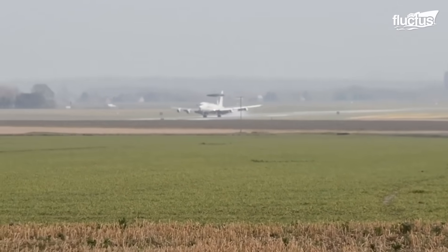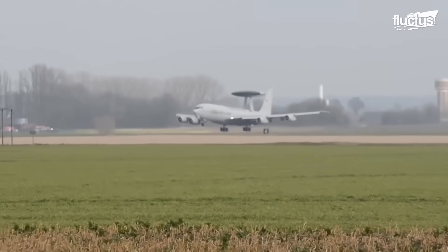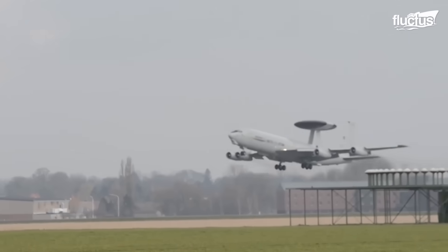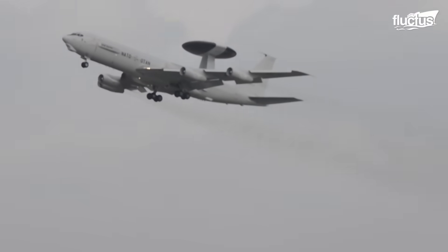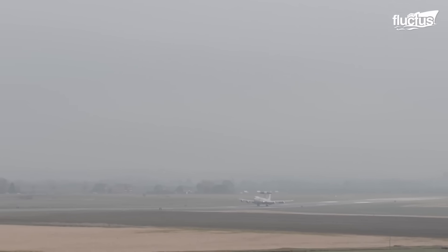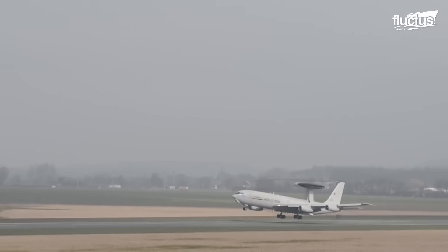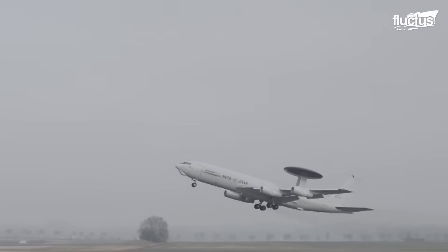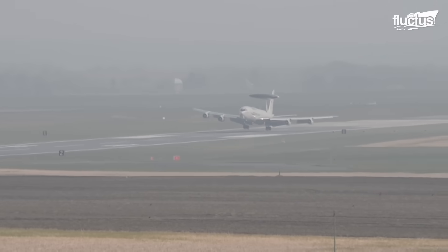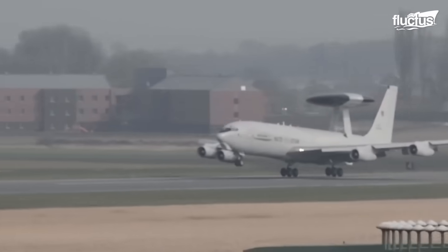The E-3 is a tough plane to get used to, which is why a new pilot learning to fly an E-3 Sentry is made to perform what's known as a touch-and-go landing. During such a procedure, the pilot lands on a runway and takes off again without coming to a full stop. The aircraft then circles the airport in a defined pattern, also known as a circuit, and repeats the maneuver. This allows many landings to be practiced in a short time.